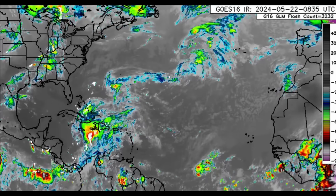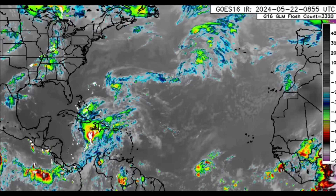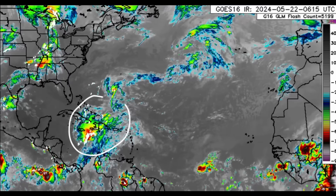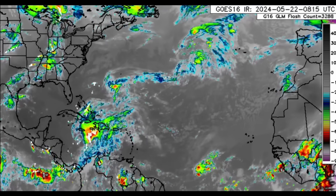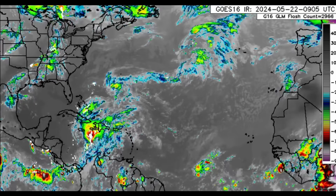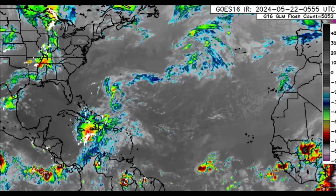Hi everyone, welcome to this update this morning. We're going to be looking at what is going on across the Caribbean. There's a trough which is enhancing a lot of rain — there's been a lot of rain in areas such as Jamaica, and the flood threat continues today for Haiti and the Dominican Republic as well. We can see that massive blob in the Caribbean right now.